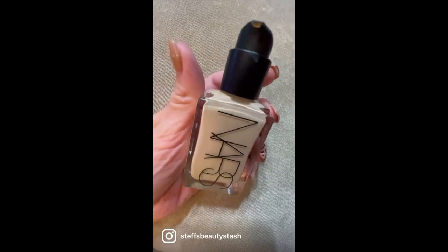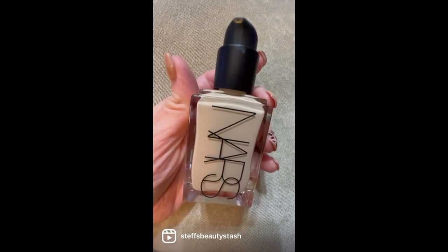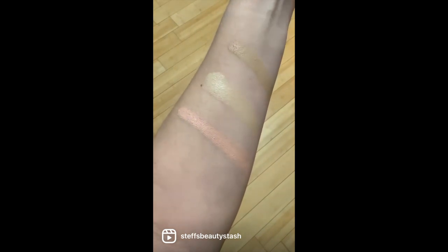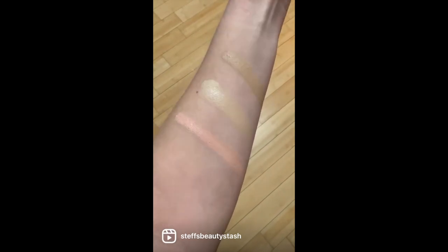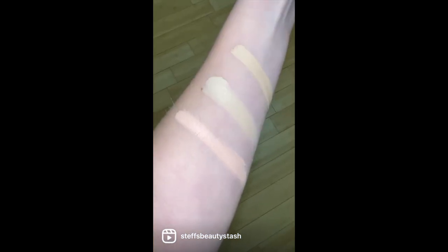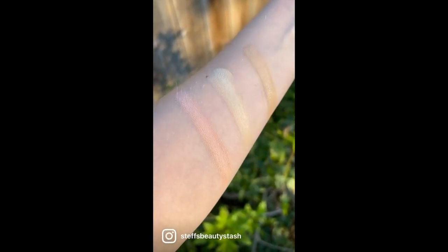Here is the new NARS Light Reflecting Advanced Skincare Foundation in shade Goby, retailing for $49 at Sephora, with 36 shades available. In the center is Goby, and on the top and bottom are two shades from the NARS Natural Radiant Foundation — Yukon on the bottom and Fiji on the top. Here are those shades swatched indoors without flash, indoors with flash, and outdoors in natural lighting.